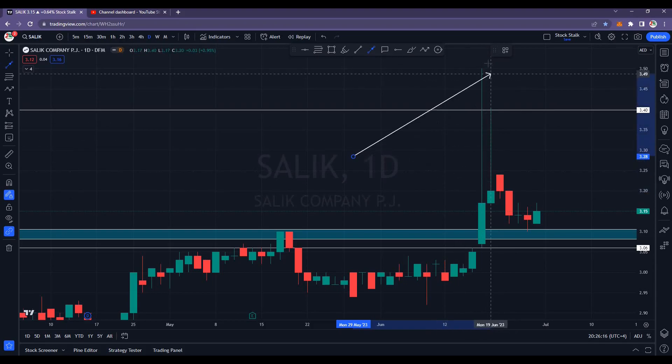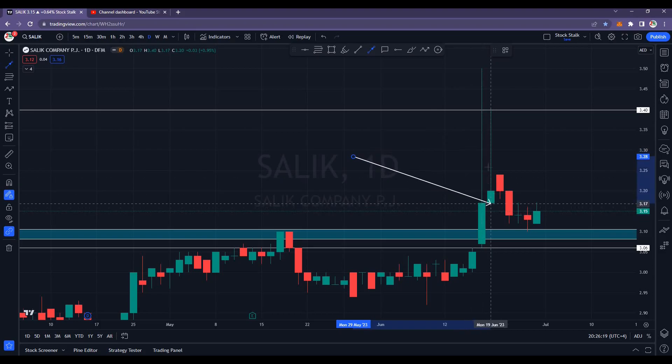It was up by more than 10% that particular day. However, next day we saw a follow-through — it touched 3.40 and then we are seeing some correction.